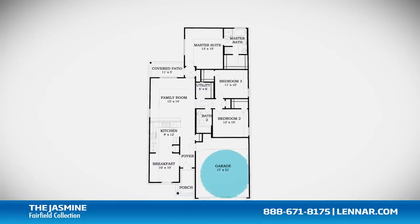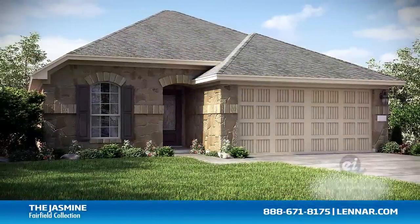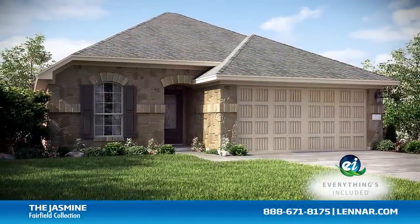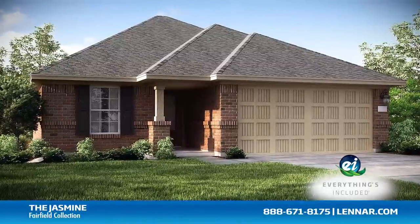This incredible new home also features a walk-in utility room, as well as plenty of extra storage and a two-car garage. And because Lennar is the only home builder in Houston to offer Everything's Included homes, the Jasmine also includes all of the green features, appliances, and luxury designer upgrades that you've come to expect from Lennar.